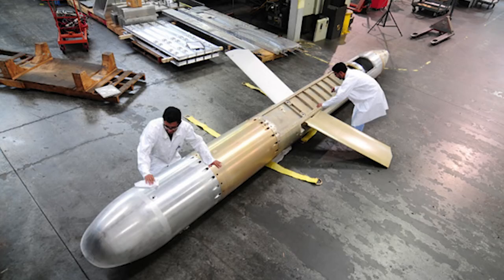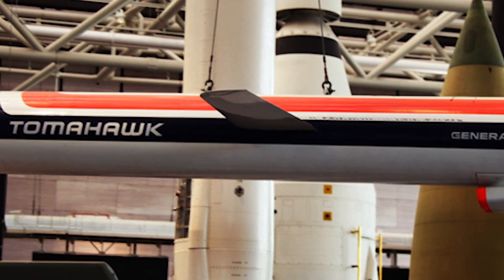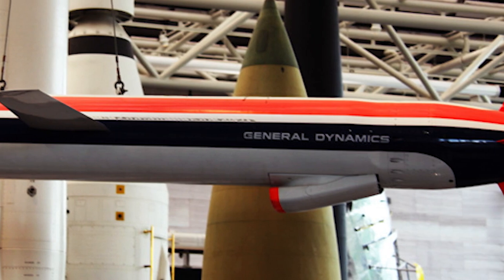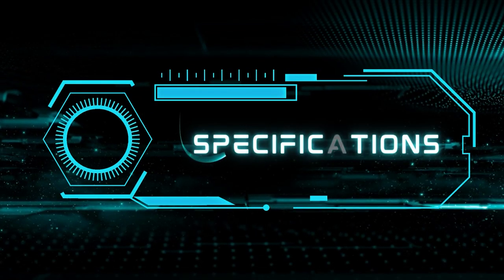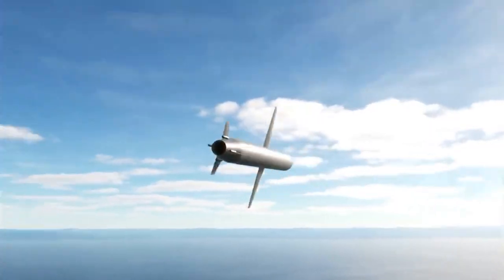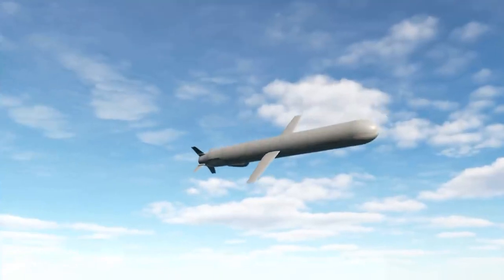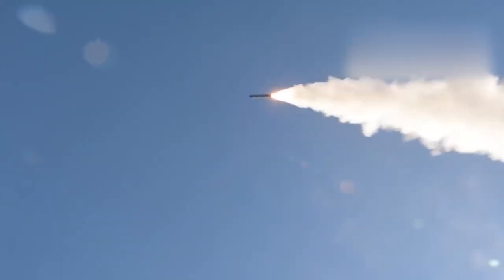The development and improvement of the Tomahawk BGM-109 missile are ongoing, with the goal of enhancing its combat characteristics, accuracy, and reliability, as well as reducing costs and improving functionality. There are multiple variants of this missile, primarily differing in the type of warhead, maximum range, and guidance system.